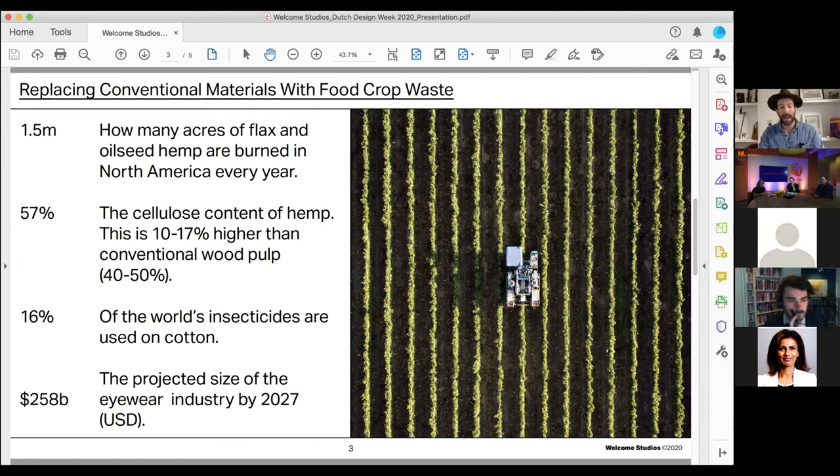Food crop waste is a massive global issue. In North America alone, 1.5 million acres of oilseed hemp and oilseed flax is burned each year. And each of these crops has a higher percentage of cellulose content than wood pulp. So surely it makes sense to replace virgin materials with waste product from another industry.